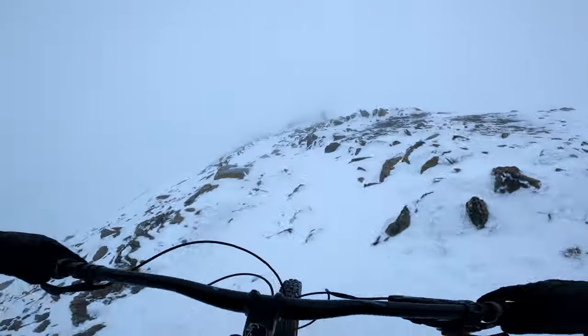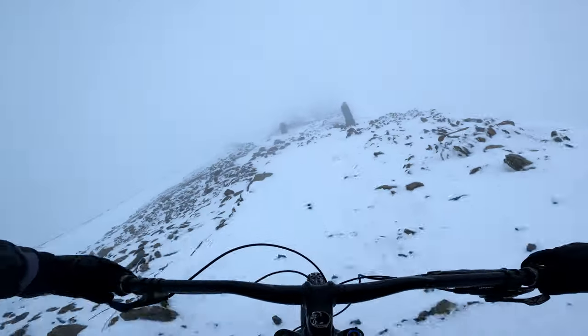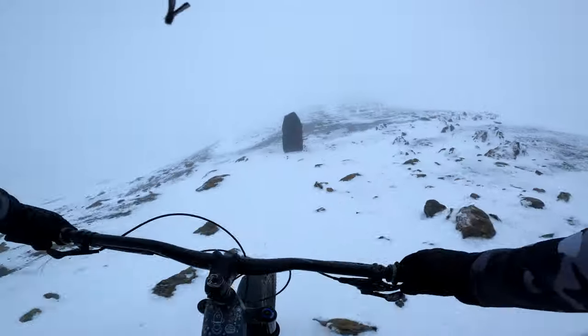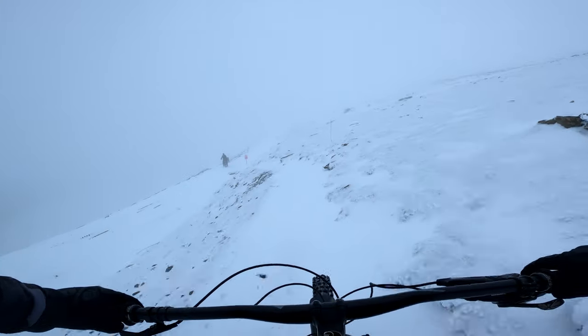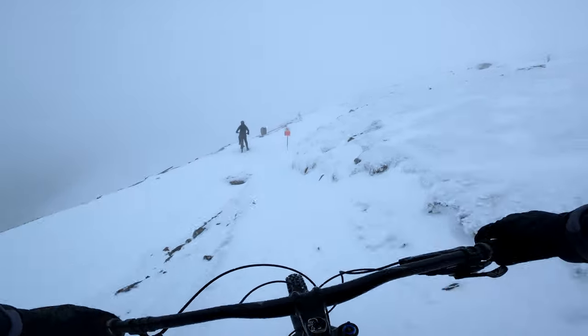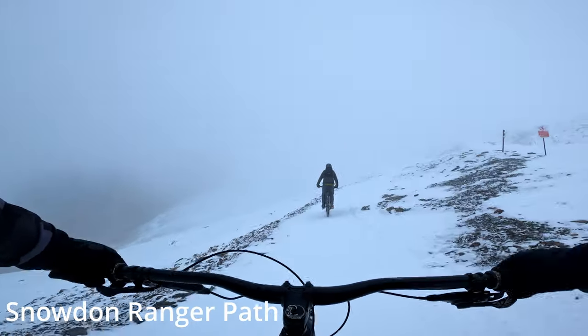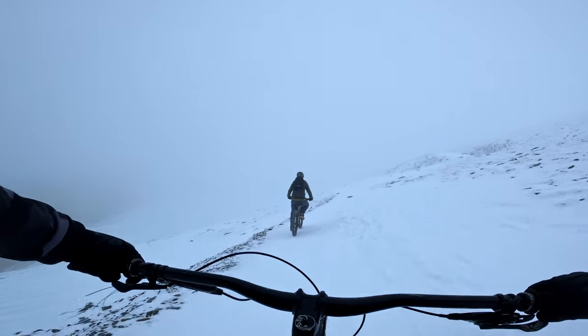It's pretty cold up here and Jim knows there's a warm coffee waiting for him back down in Llanberis, so he's not hanging around. Continuing along the main path, I made my way back to where the tall stones are and then made a slight left towards the start of the Ranger's Path descent where Jim was waiting. Dropping in, the trail conditions changed again — instead of ice, we were now riding in thick snow.